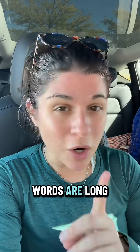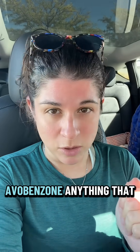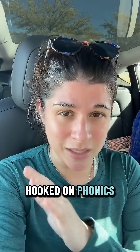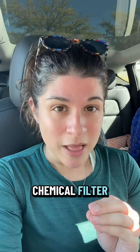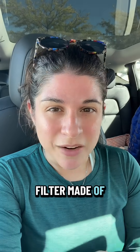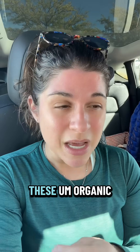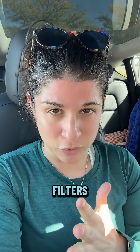If the words are long and hard to pronounce — like octinoxate, oxybenzone, avobenzone — anything that you've got to sound out, that is a chemical filter. That is a filter made of hydrocarbons. Hydrocarbons refers to these organic filters — organic means it's made of carbons.